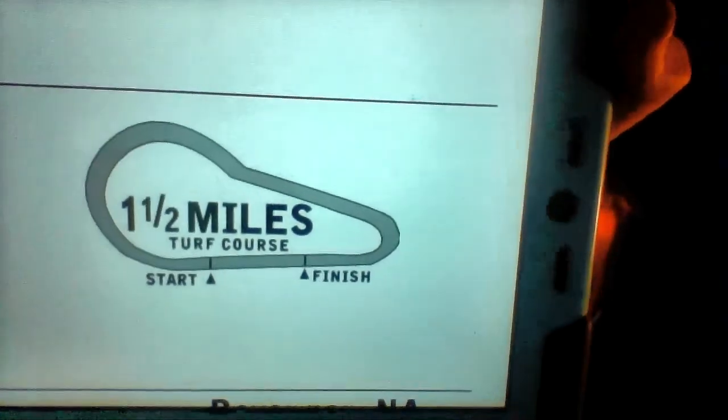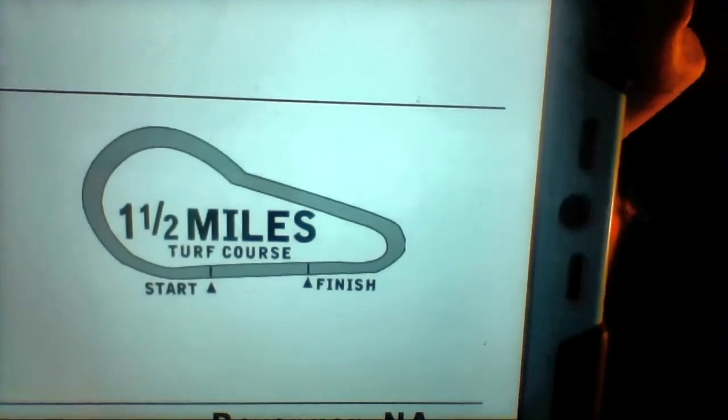Now let's get on to race number 9 from Kentucky Downs. The ninth race is the 25th running of the Calumet Farm Kentucky Turf Cup, Grade 3, purse $600,000 for three-year-olds and upwards. I'm surprised they don't have a million-dollar race here — the purses are outstanding but there's no million-dollar race. Maybe next year raise it to $800,000 and get this race as a prep race for the Breeders' Cup Turf. Field of nine horses traveling a mile and a half on the uniquely designed turf course.